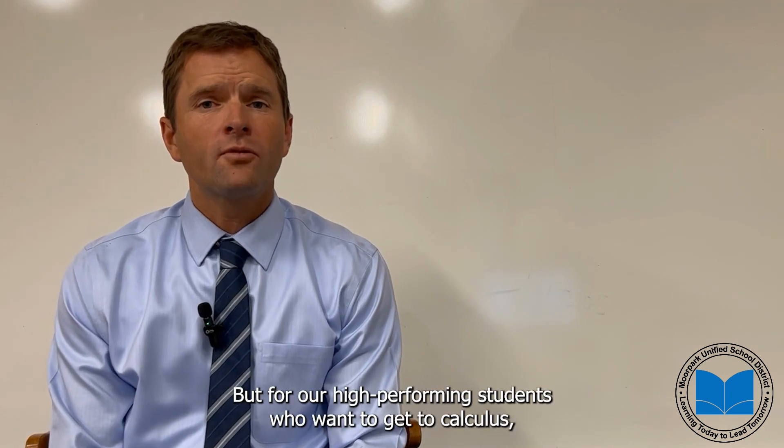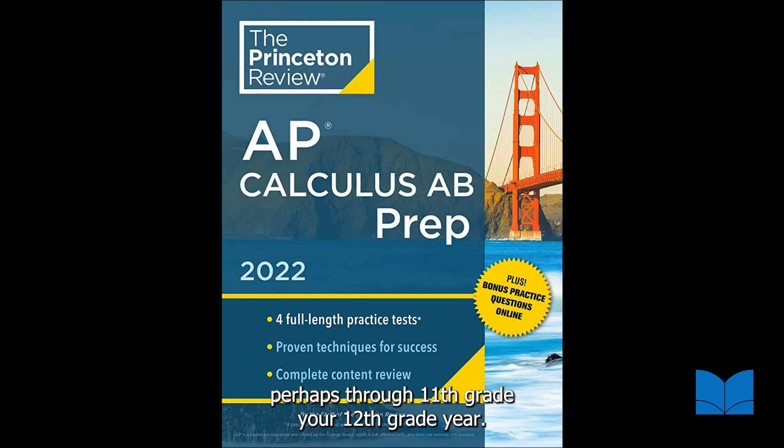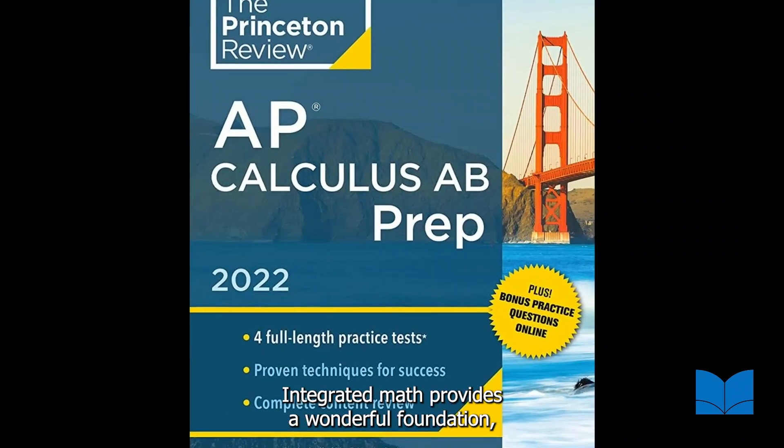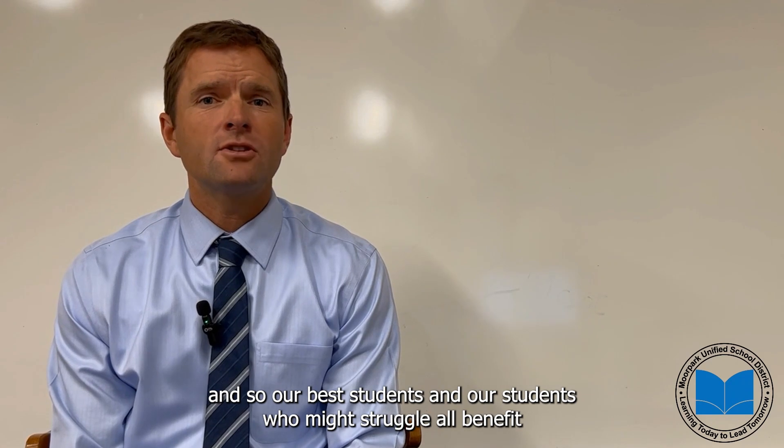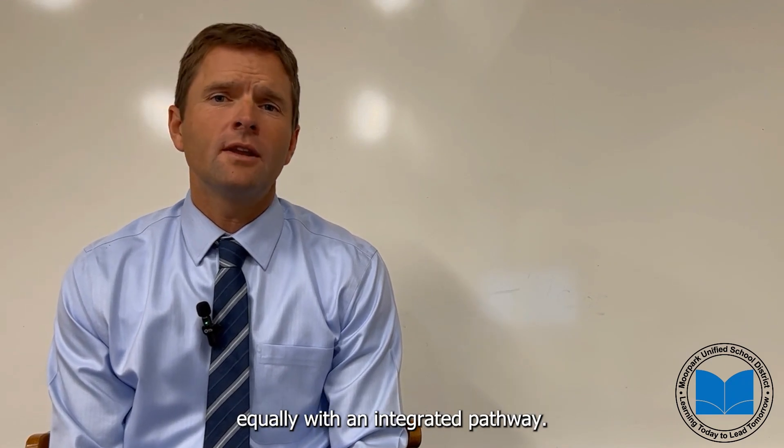For our high performing students who want to get to calculus perhaps in their 11th or 12th grade year, integrated math provides a wonderful foundation. Our best students and our students who might struggle all benefit equally from the integrated pathway.